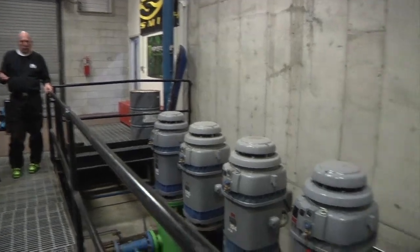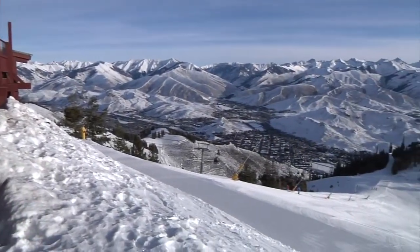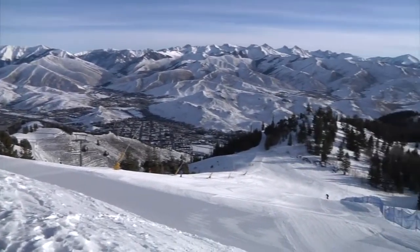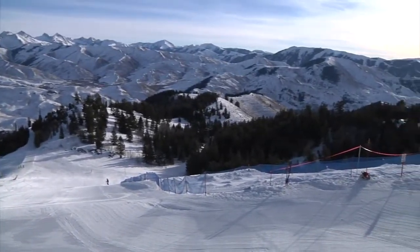Harper understands it's a significant investment and one they'll likely discuss each year. He's proposed replacing 50 guns per year in the near term, working toward replacing many of the 555 guns on the mountain.